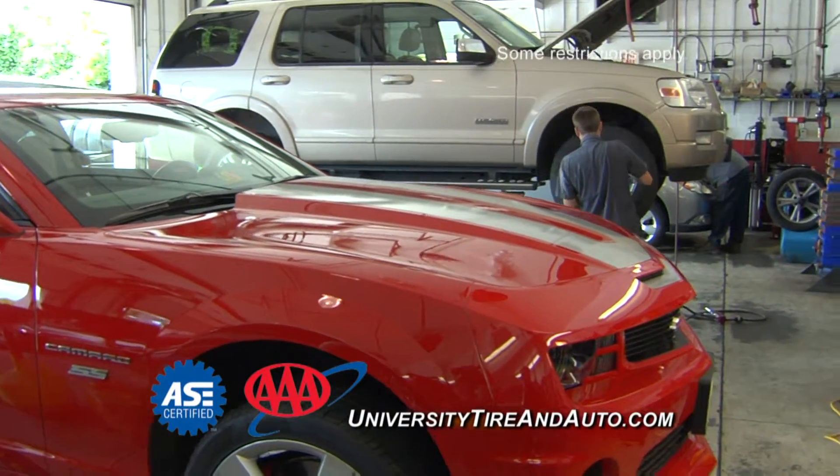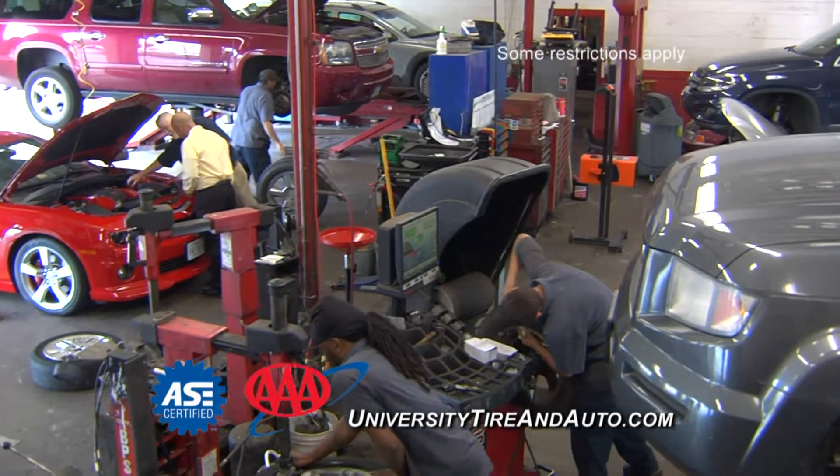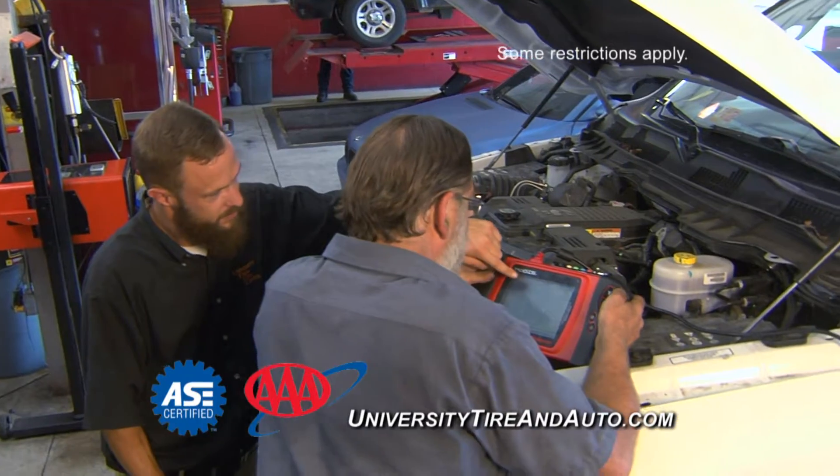Nationwide road hazard protection, flat repairs, tire rotations included for free with your tire purchase. Plus, if you have a flat or need a tire rotation on any of your other vehicles, we'll do that for free as well.